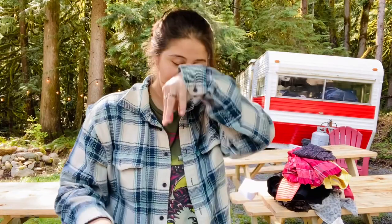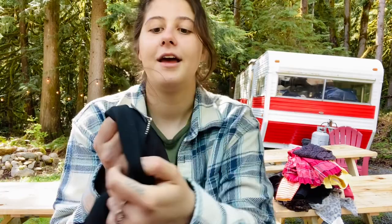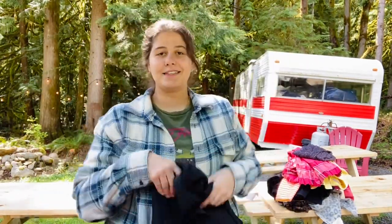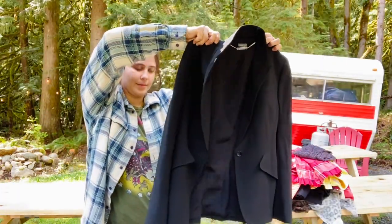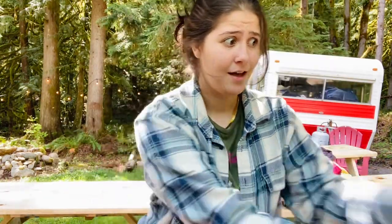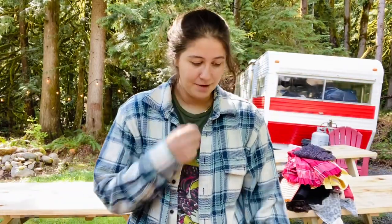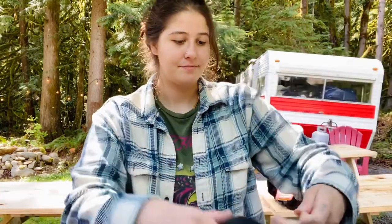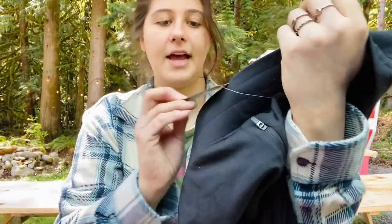Okay, if you want to see the best piece in this entire haul — here it is. First time I've ever found Alexander McQueen. I texted my rep at The RealReal and she said they would price this anywhere from $400 to $1,000. So I'm going to send it into The RealReal — I think they'll be able to sell it for more than I can.